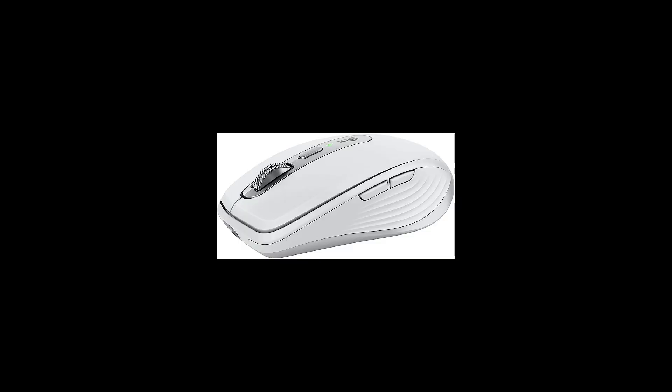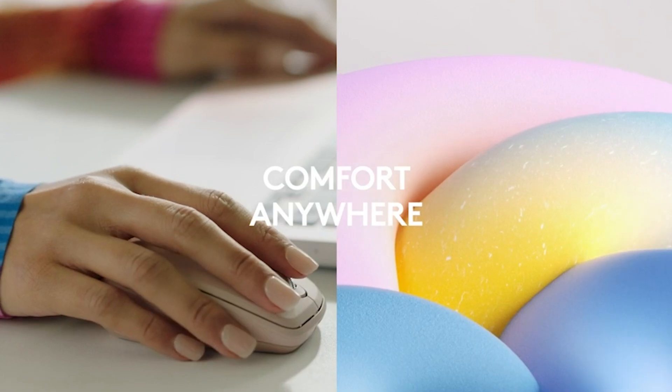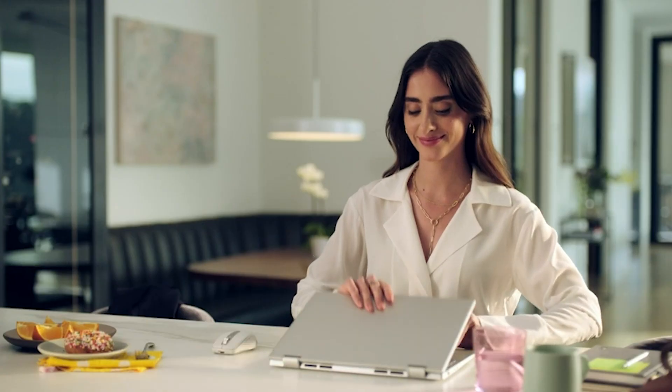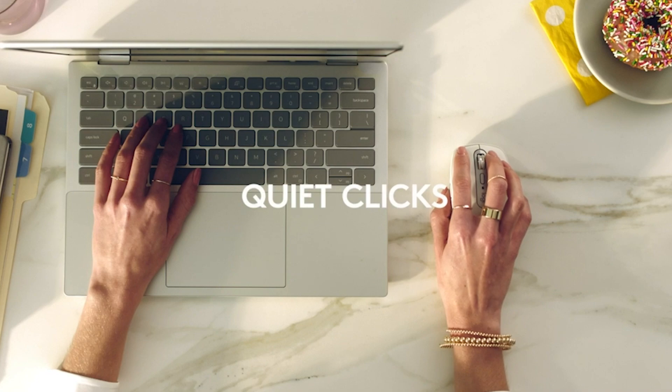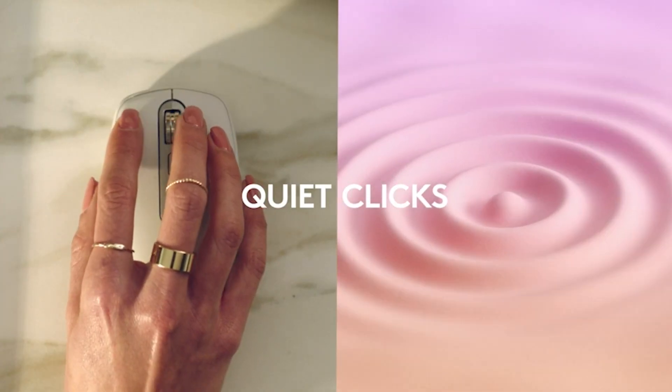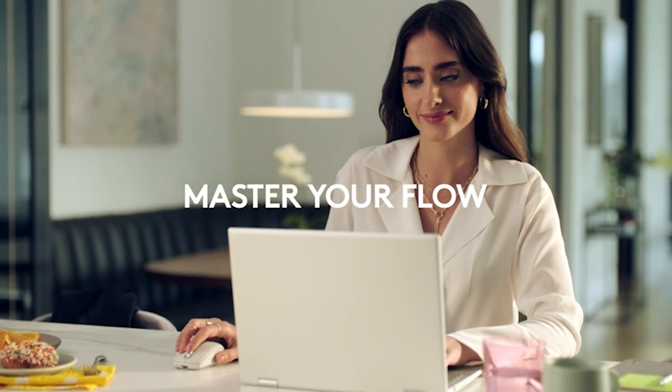With Logitech's MagSpeed scroll wheel, you can scroll through 1,000 lines per second, making it the fastest and most precise scroll wheel available. The mouse connects via Bluetooth to up to three devices on Windows, macOS, Chrome OS, or Linux, and is compatible with the Logi Bolt USB receiver, not included. Engineered for Intel Evo, the MX Anywhere 3S guarantees optimal Bluetooth connectivity without the need for dongles or wires.